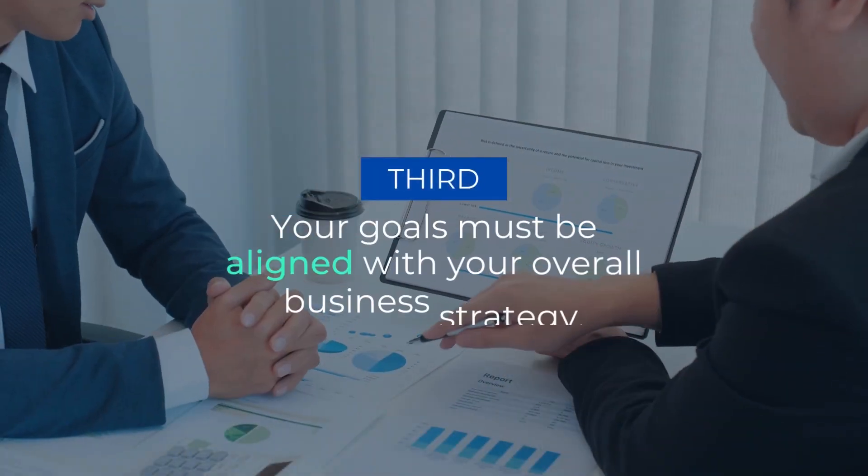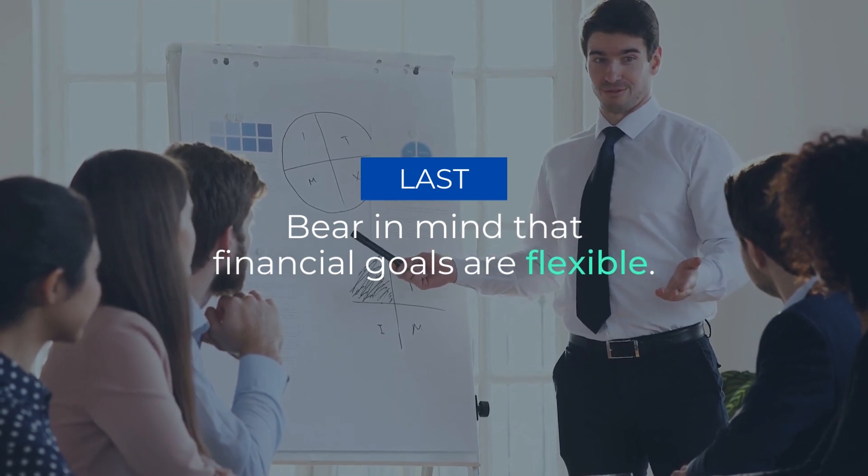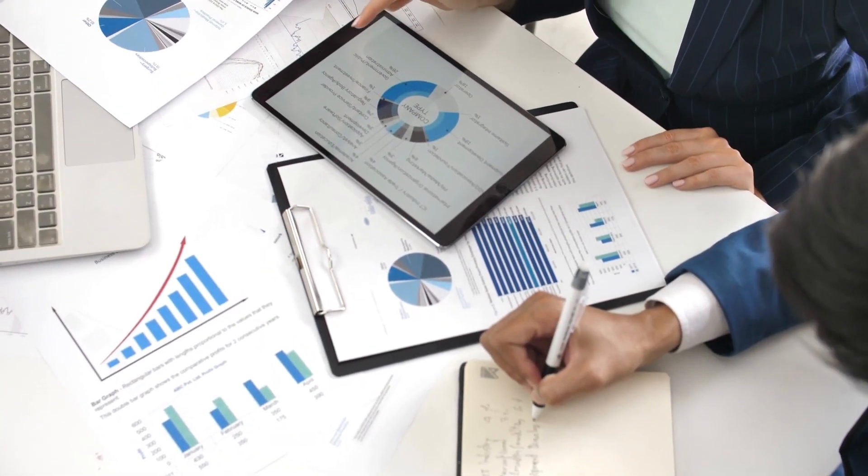Third, your goals must be aligned with your overall business strategy. Lastly, bear in mind that financial goals are flexible. As your business conditions change, so do your goals. So be ready to modify your goals when necessary.